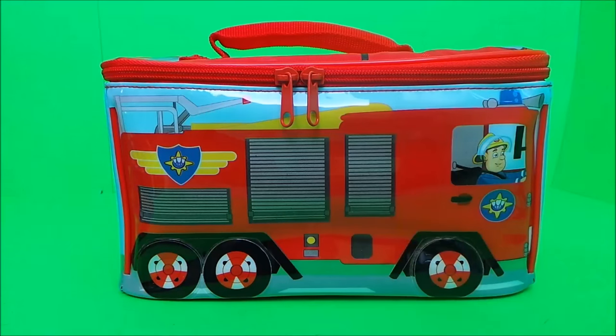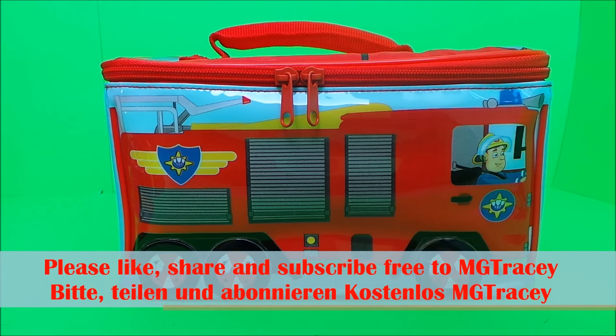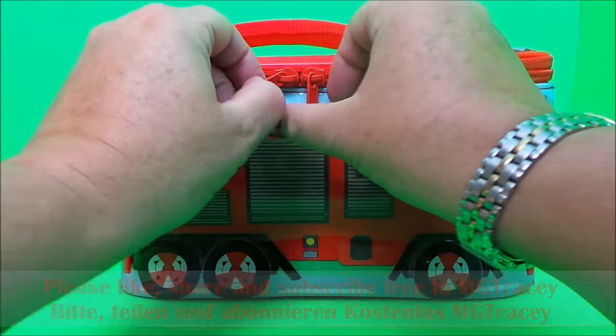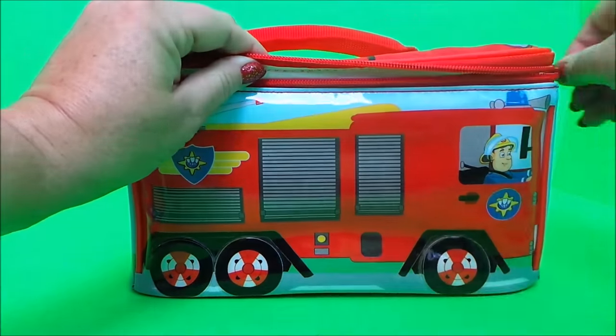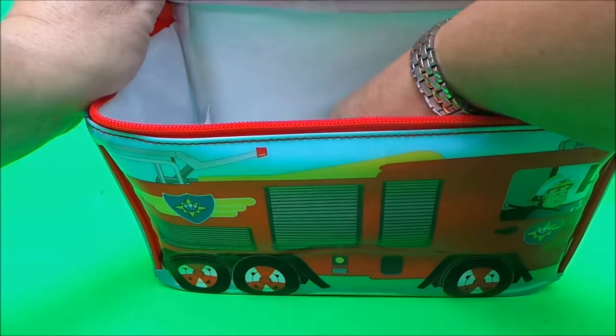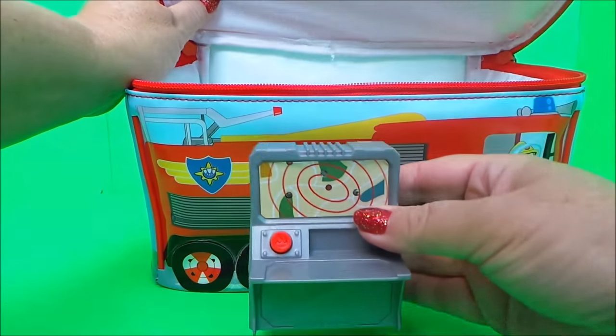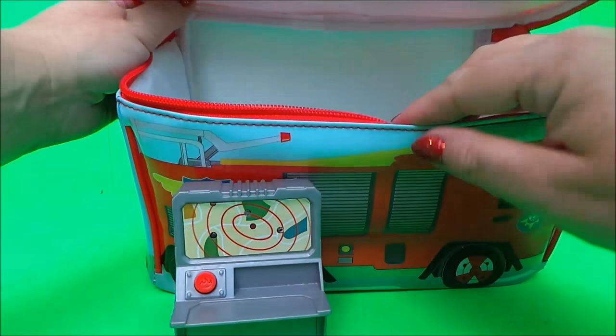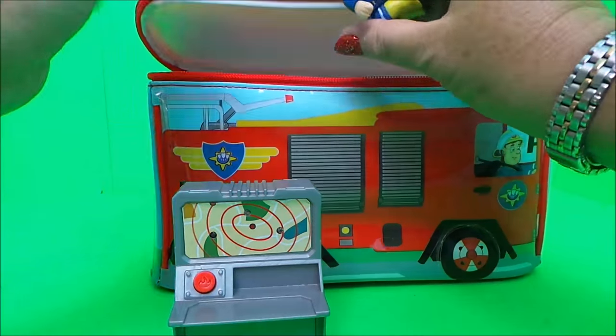Hi there guys, this is Tracey here and welcome back to the MG Tracey Club. Let's play what's in my Fireman Sam lunchbox today. Let's delve in — oh, it's the master alarm! And who do we have to go with that?